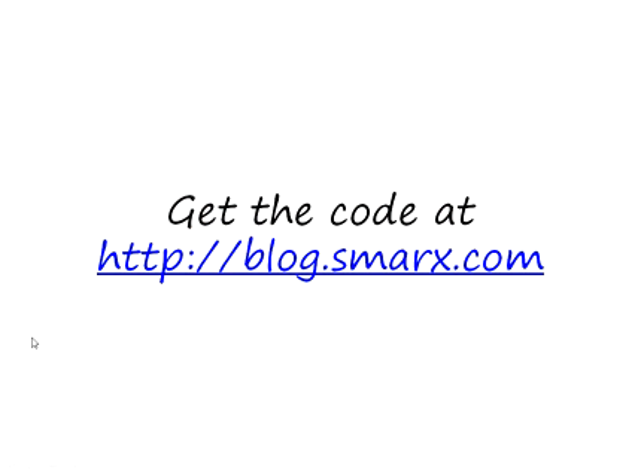So that's been a brief introduction to the sample. I hope that you're interested in learning more, and you'll visit blog.smarks.com, where you'll also find the full source code for this sample. Thank you.